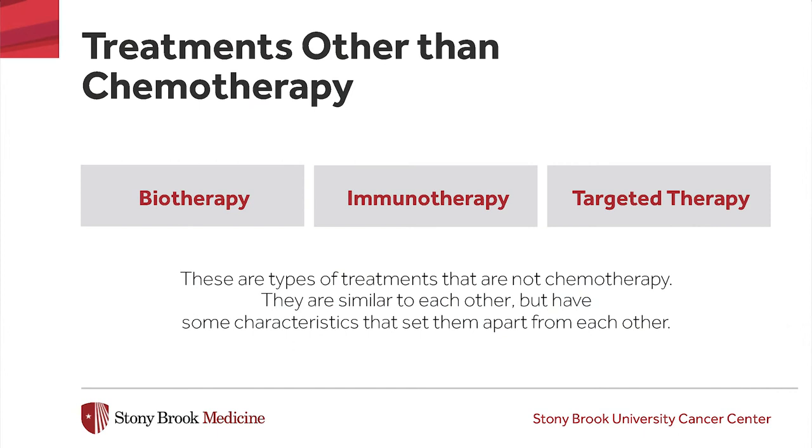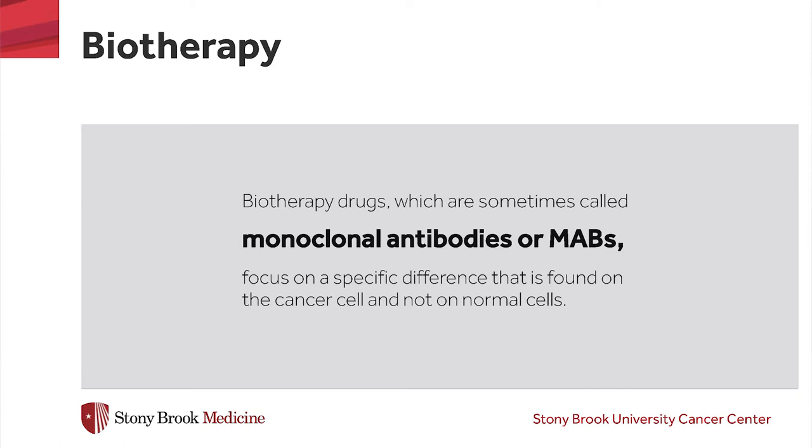There are other drugs that may be used in your cancer treatment that are not the same as chemotherapy. Other drugs used in cancer treatment may be referred to as biotherapy, immunotherapy, or targeted therapy. Sometimes these terms are used interchangeably, but there are some subtle differences between them. Biotherapy drugs, which are sometimes called monoclonal antibodies or MABs, focus on a specific difference that is found on the cancer cell but not on normal cells. By binding to this target, it blocks the cell's ability to multiply, which slows down the tumor's growth.